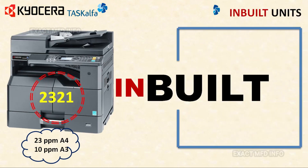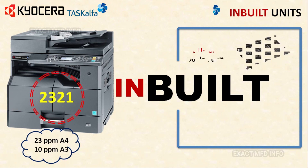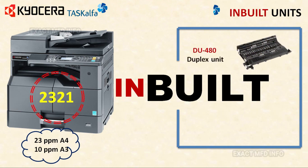The TASKalfa 2321 has some inbuilt units: the DU480 duplex unit is inbuilt, and one more interesting feature is the inbuilt IB33 network connection. This is a good update, and maybe this machine will be in the best machine list this year.